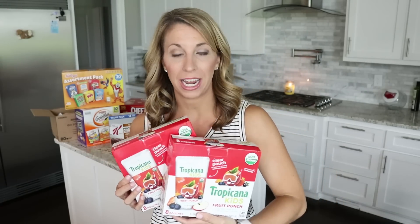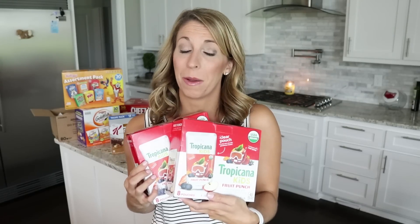Another deal I grabbed: these Tropicana organic juice pouches. These worked out to about $2 a box for organic juice drinks — that's amazing compared to buying something like this at Whole Foods. All I had to do was stack my Amazon coupon with my Subscribe and Save discount and I scored these for $2 a box.